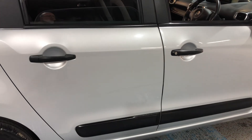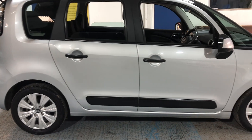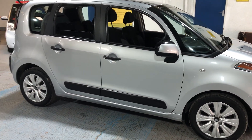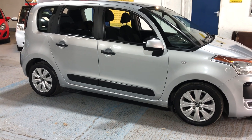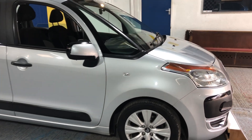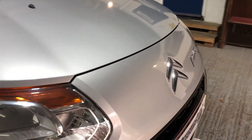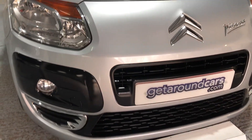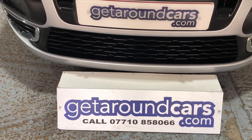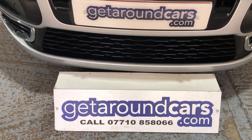So if you're looking for a sensibly priced MPV which is going to give you good miles per gallon at a budget price, you couldn't really go far wrong with something like this. We look forward to hearing from you. My name is Jim from Get Around Cars — where cars cost less. You can call me on 07710 858066. Thank you for watching.